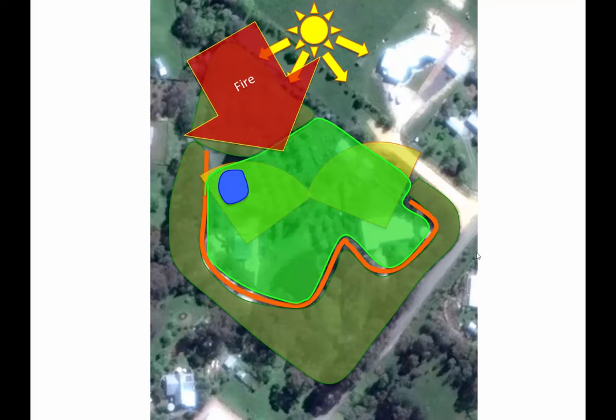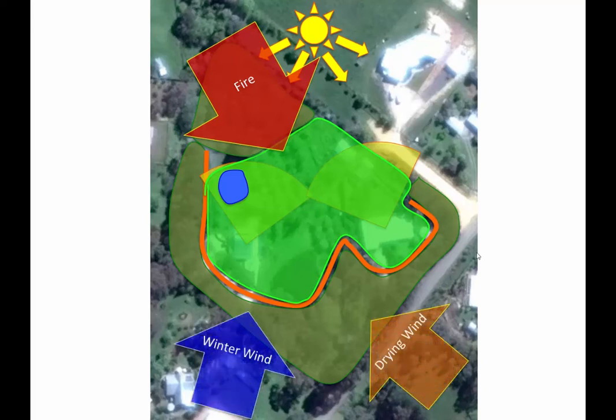Remember also from our sector diagram that there are cold winds from the south and drying spring and summer winds from the southeast. Both of these winds will hit the shelter belt and be weakened and diffused before they enter the site.